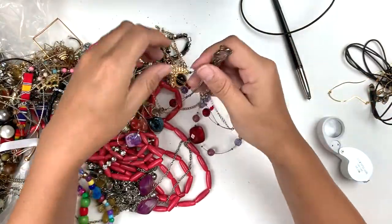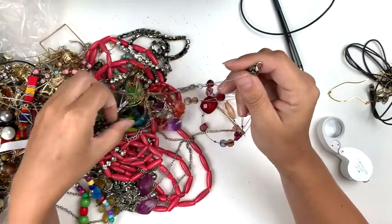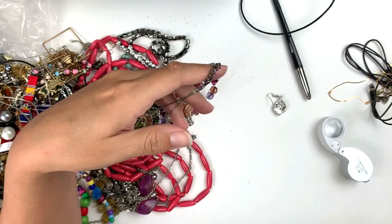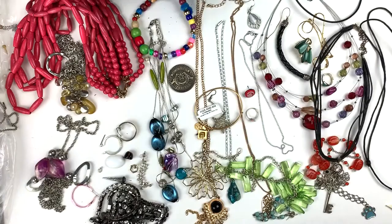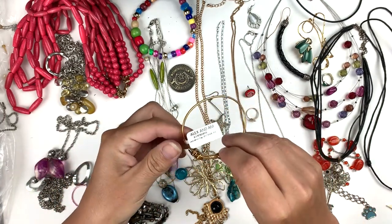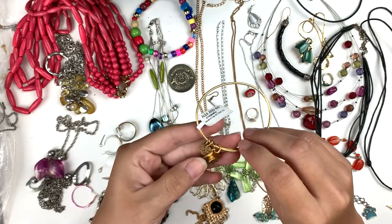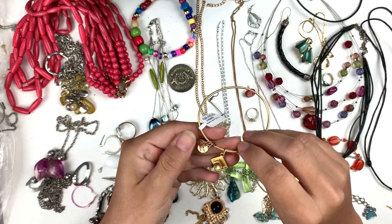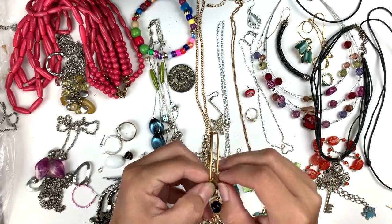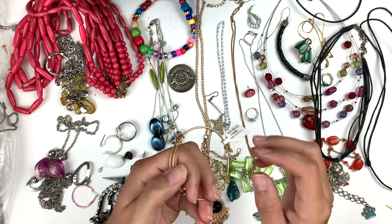I'll untangle this wire necklace — give me a moment, I'll untangle this and come right back. Awesome, we got some stuff untangled! I found some good things and some weird things. Let's start with one of the good things: this is a new-with-tags Alex and Annie bracelet from 2017 with the graduation cap and some other little charms on it. Never had a new-with-tags Alex and Annie before — that's awesome!